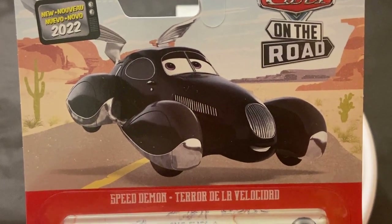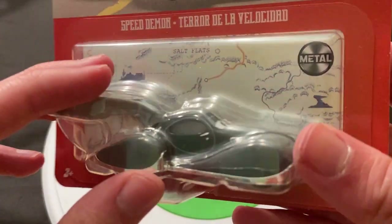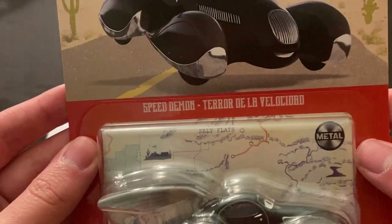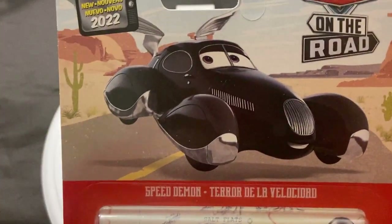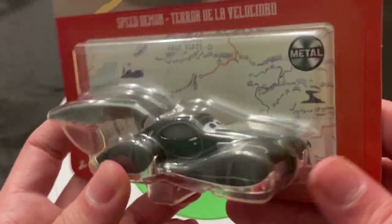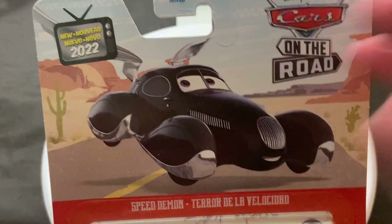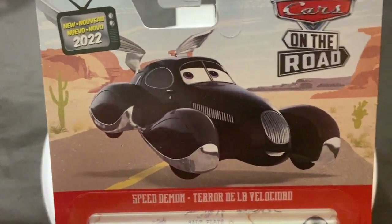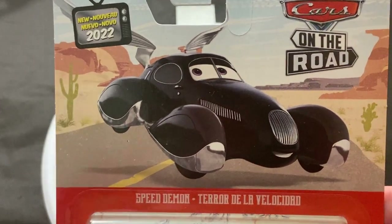She is seen when Mater kind of crashes and he meets her in the sky, so she's kind of like an angel character. Very interesting, very unique character that we have obviously never seen before in the Cars universe. So a very unique model as well with the wings. I do like how they positioned her on the card art — she's kind of floating, because she is floating in the sky. So a nice job on the card art there.